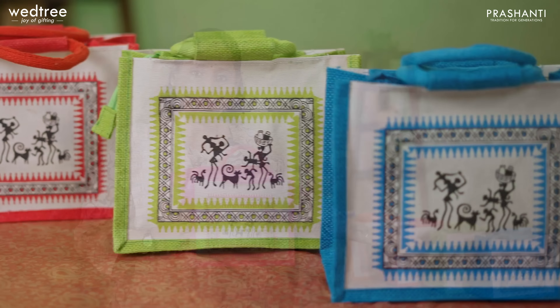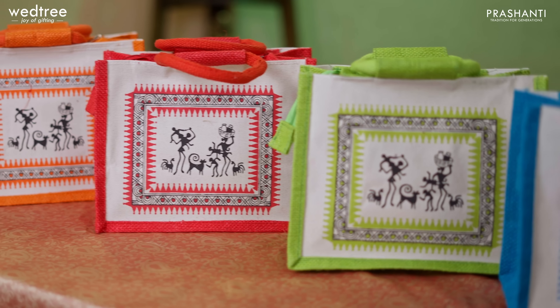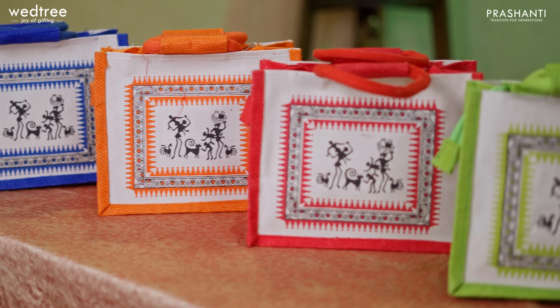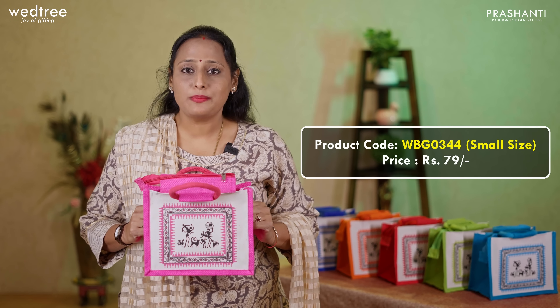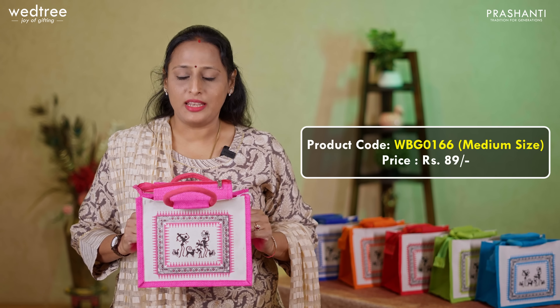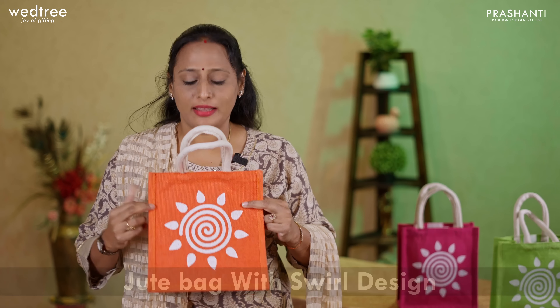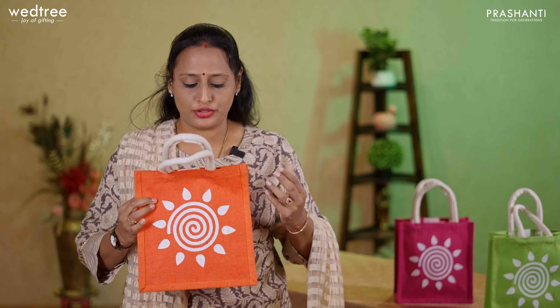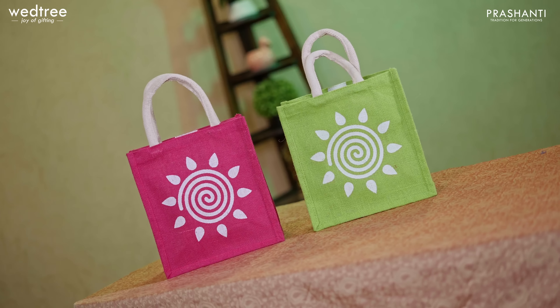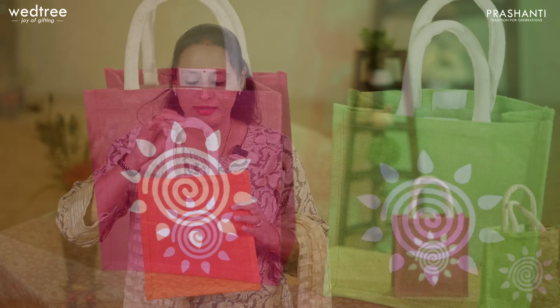The first one is our most popular and best seller jute plus non-woven bag. This comes with a traditional zari and lacework in the background, jute in front and back, and non-woven fabric on the sides. It comes with a non-woven handle and comes in assorted colors — red, green, blue, yellow, and pink. This jute bag is priced at 45. We also have a bigger size available in a similar pattern, priced at 55.